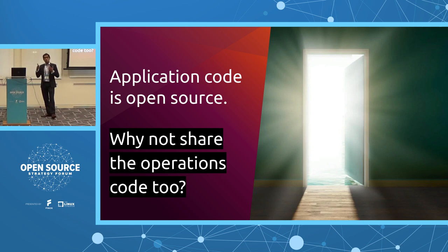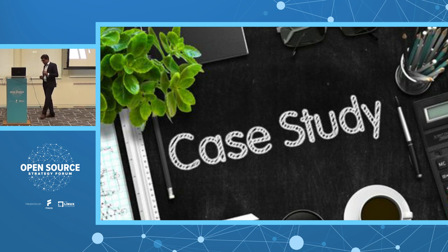When application code is open source, the operations knowledge — understanding that is within the mind of system administrators, best practices for installation and deployment — can also be open sourced. But it's not only about day-one operations. It's about day-two operations as well. Can the open source community come together and solve the problem of software operations? And what better way to demonstrate that than with Legend, an application open sourced by Goldman Sachs.